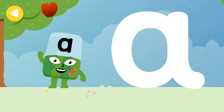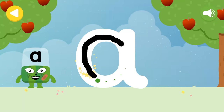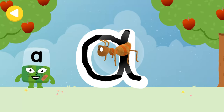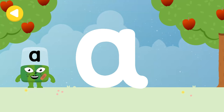Let's make some writing magic! Can you trace Alpha Block A's letter? Here's a rhyme to help you: around and down all the way, then down and flick to draw A. Excellent tracing — you made writing magic! Look what appeared when you traced this letter! Have another go.